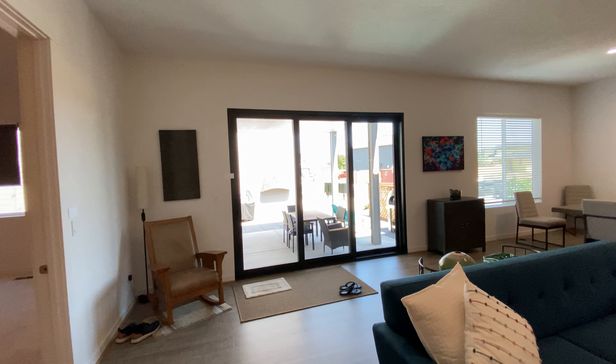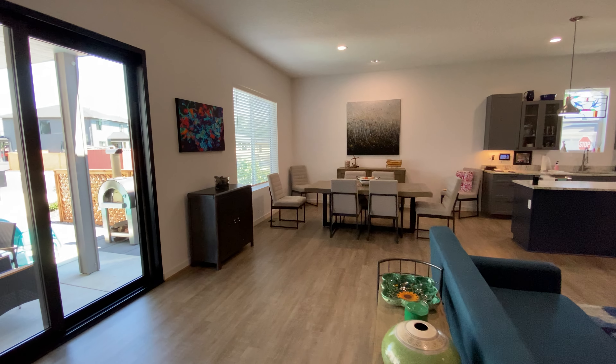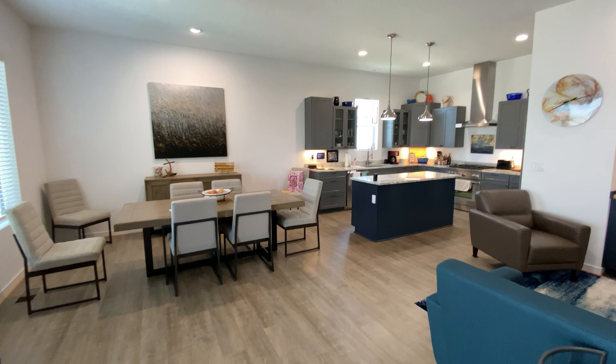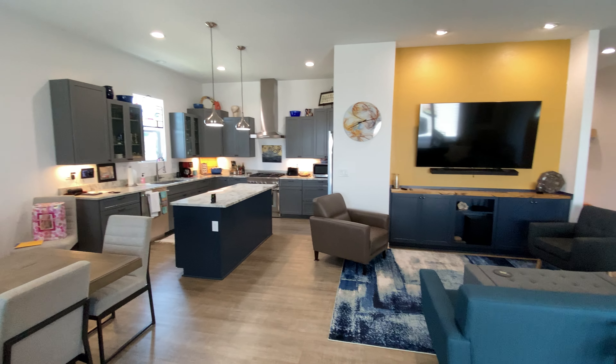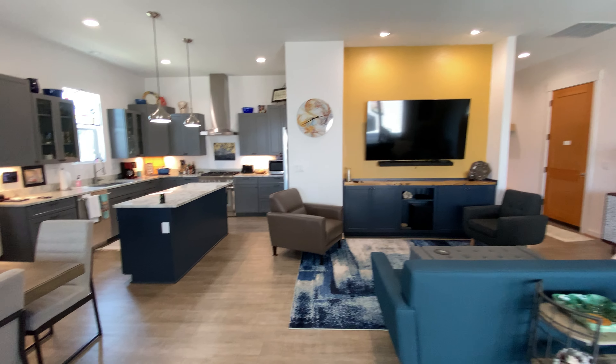There are actually two separate doors that slide — all one big open concept. This home was built in 2020, and this is a new construction community. But this, to me, by far is one of the best lots in this community.